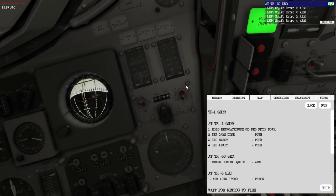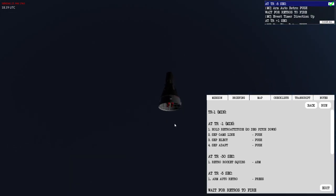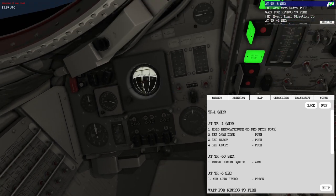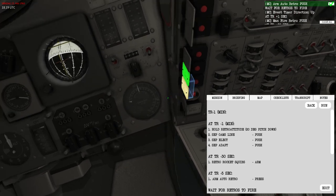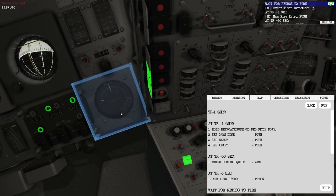At TR minus 30 seconds, we arm our retrograde rockets — one, two, three, four — and the four retrograde rockets are now exposed and ready for ignition. At five seconds we arm auto retro control, and one second after ignition we'll fire manually just in case, and set the event timer to up.